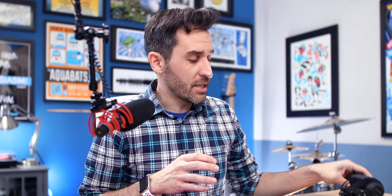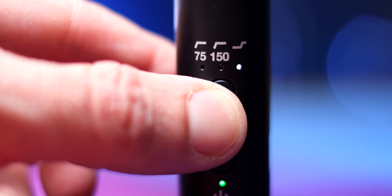And the EQ button on the VideoMic NTG is where it starts to share a lot of features with the Pro Plus — basically you've got your high pass filters. You can press it once to engage a high pass filter at 75 Hz, press it again to engage a high pass filter at 150 Hz, and press and hold it to do a high boost or high signal boost.